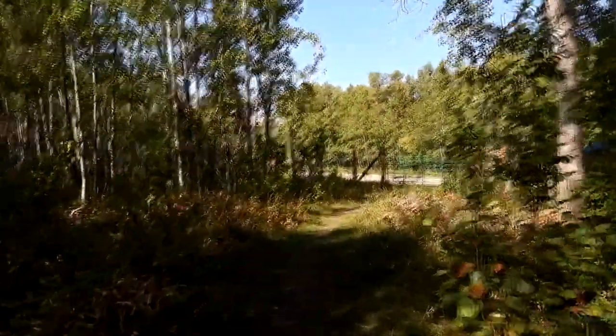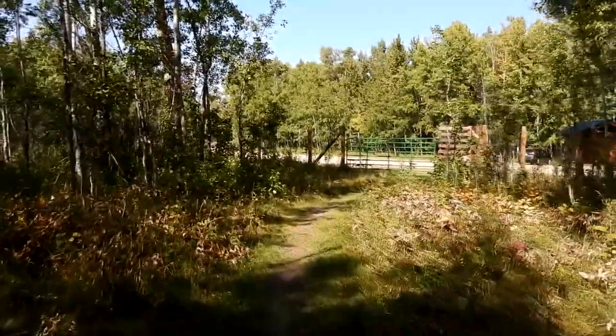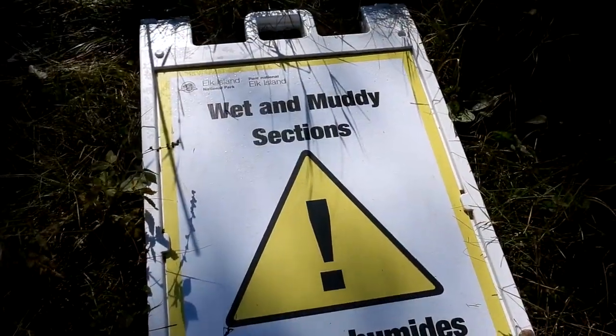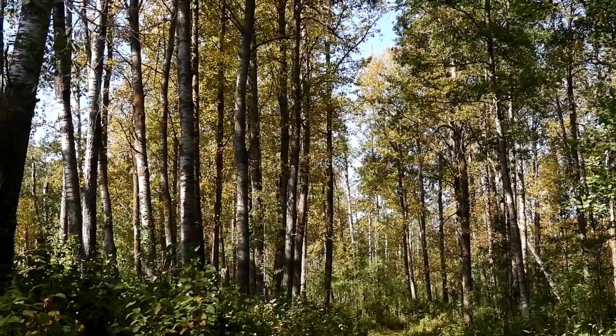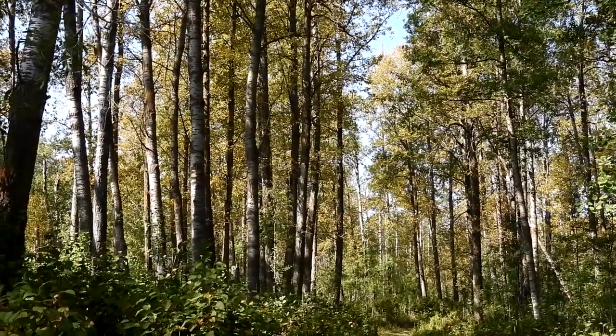And with that, our hike came to an end. My knee fared much better this time. There were wet and muddy sections — muddy, but mud of a different sort. Always heed the warning signs at the trailhead. As always, thanks for watching — I'll see you next time.